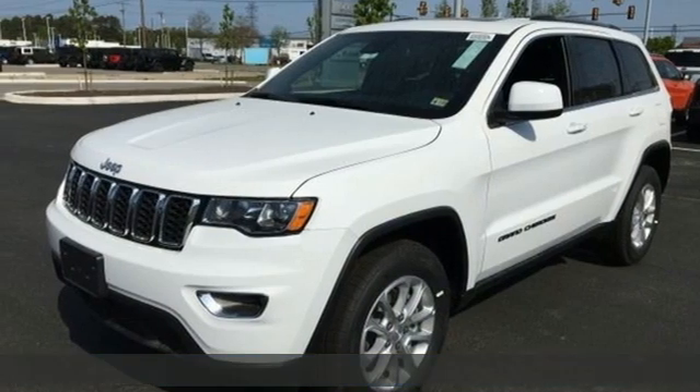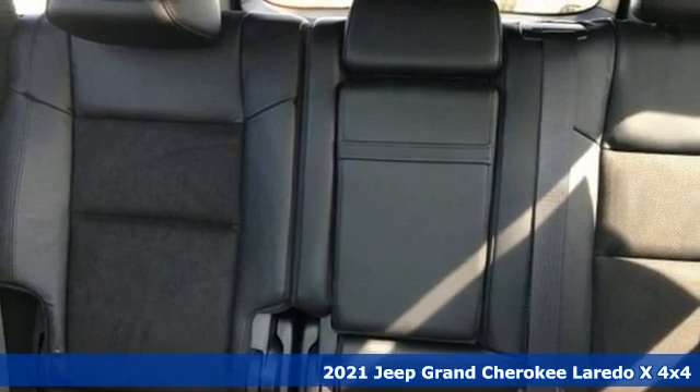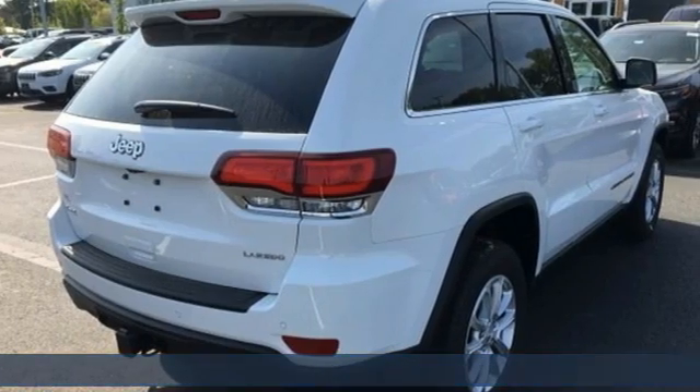It's a new 2021 Jeep Grand Cherokee. Welcome to a ride that is as spectacular as the scenery. It comes nicely equipped with features you'll love.